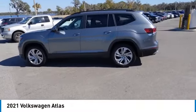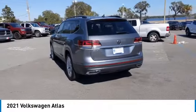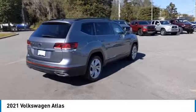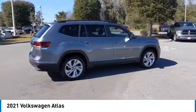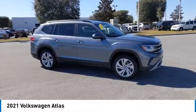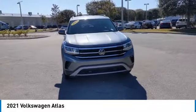Looking for the right vehicle? Check out the 2021 Atlas. The Volkswagen Atlas provides you all the flexibility you'd expect from a crossover vehicle with three rows of seating. The Atlas also features the latest in audio and safety technologies. This vehicle has less than 60,000 miles.